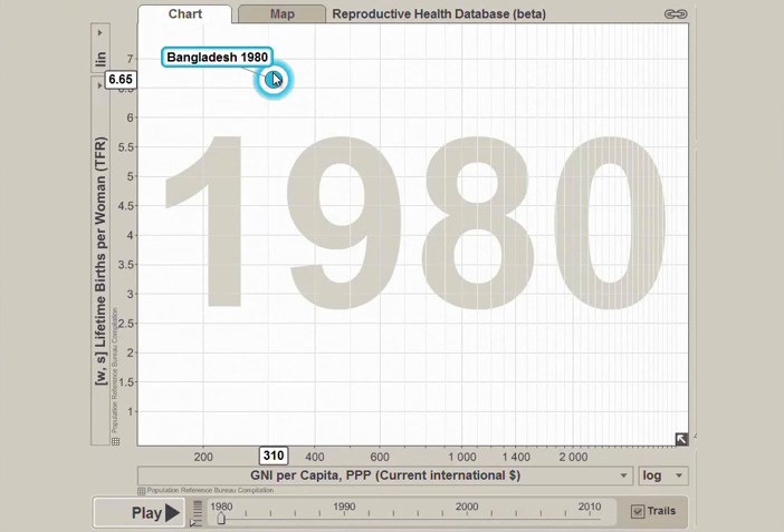In 1980, the fertility rate, or average number of births per woman, in Bangladesh was about 6.5. The gross national income per person was only $310. Let's move forward in time and see what has changed.